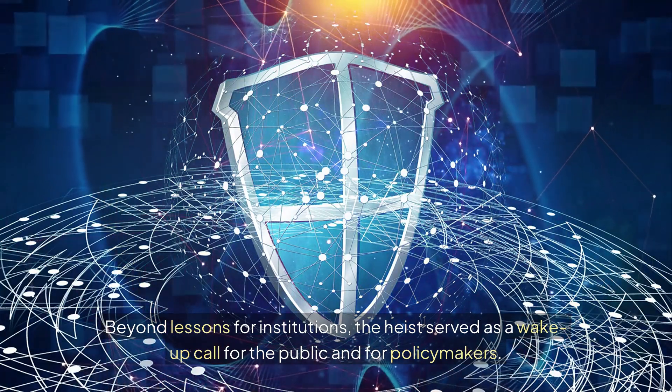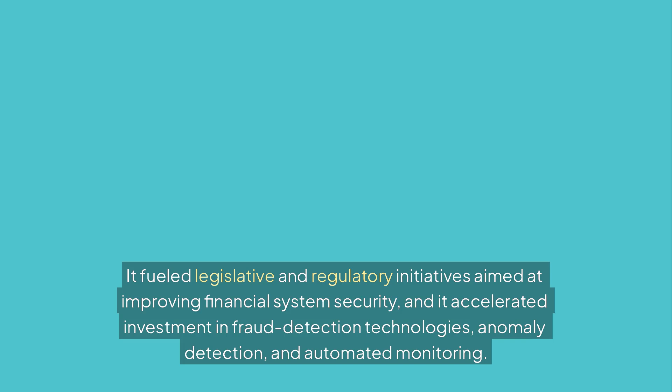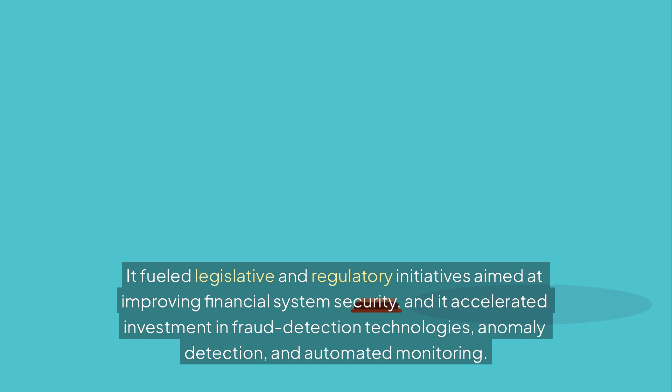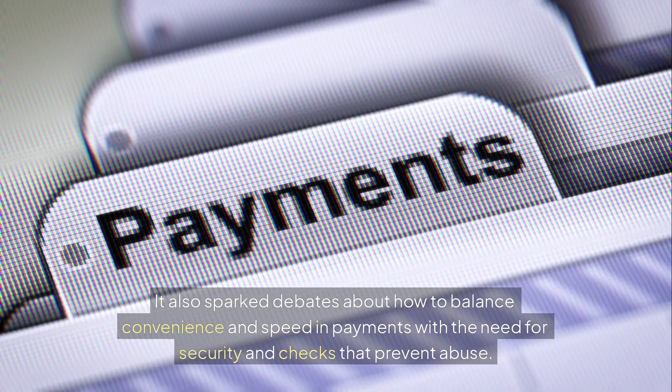Beyond lessons for institutions, the heist served as a wake-up call for the public and for policymakers. It fueled legislative and regulatory initiatives aimed at improving financial system security, and it accelerated investment in fraud detection technologies, anomaly detection, and automated monitoring. It also sparked debates about how to balance convenience and speed in payments with the need for security and checks that prevent abuse.